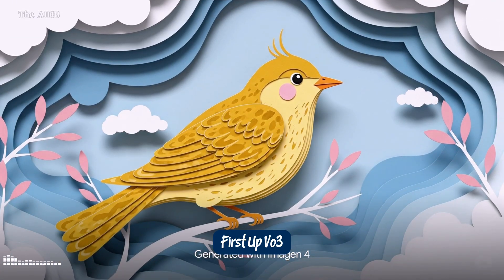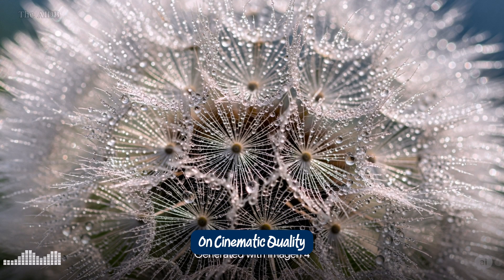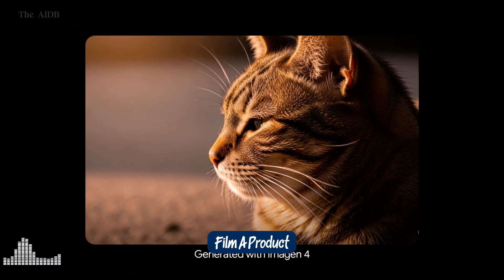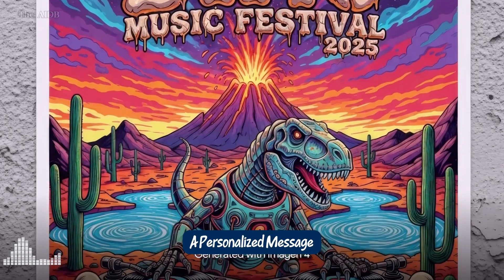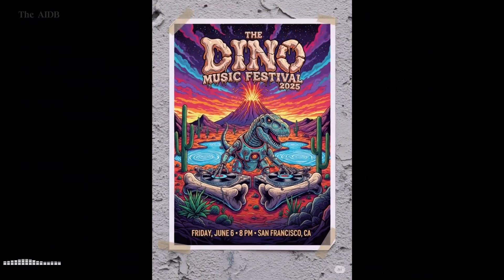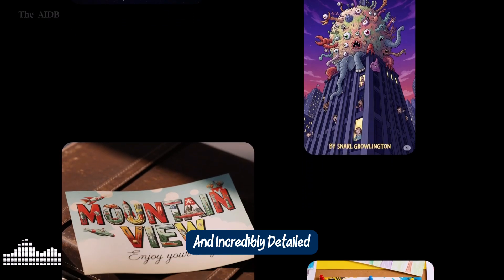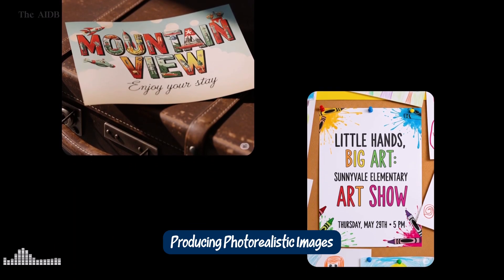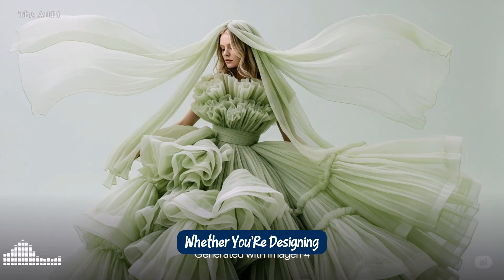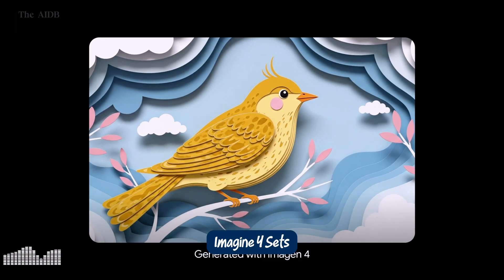First up, Veo 3. This is not just another video generator — we're talking full-on cinematic quality, with sound effects, dialogue, and jaw-dropping realism. Want a short film? A product demo? A personalized message? Veo 3 can generate it all, with style and storytelling baked in. Then there's Imogen 4, Google's latest image generation model. It's fast, sharp, and incredibly detailed, producing photorealistic images at up to 2K resolution across multiple formats. Whether you're designing assets, creating art, or generating visuals for marketing, Imogen 4 sets a new standard.